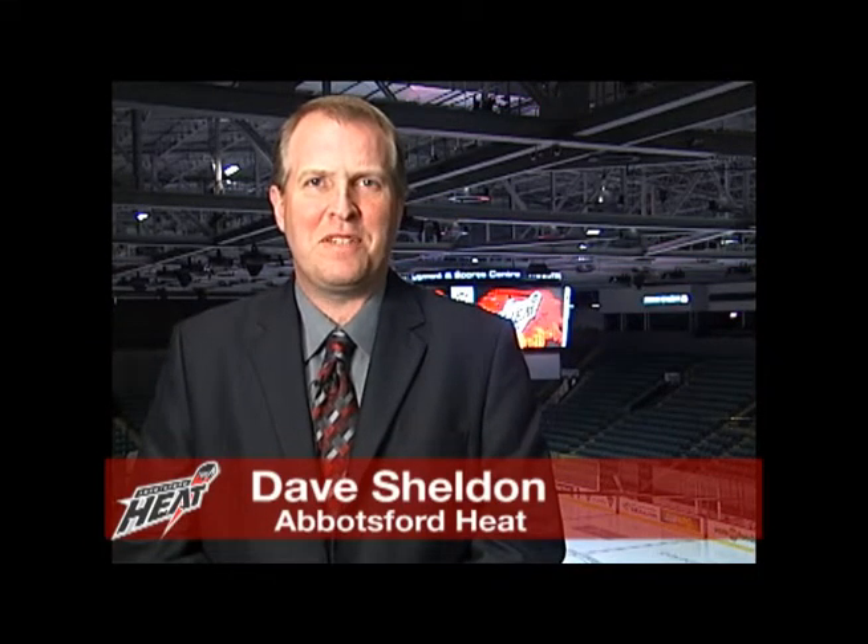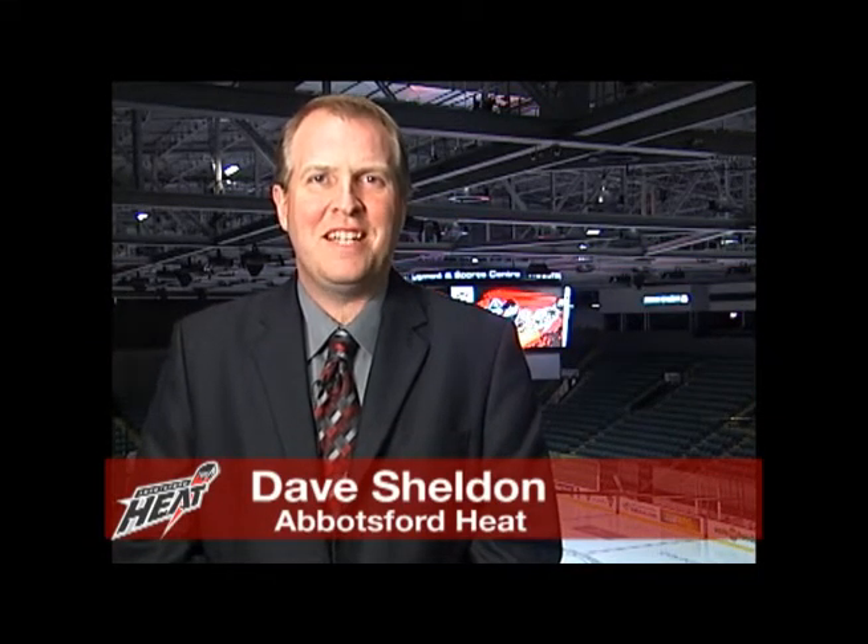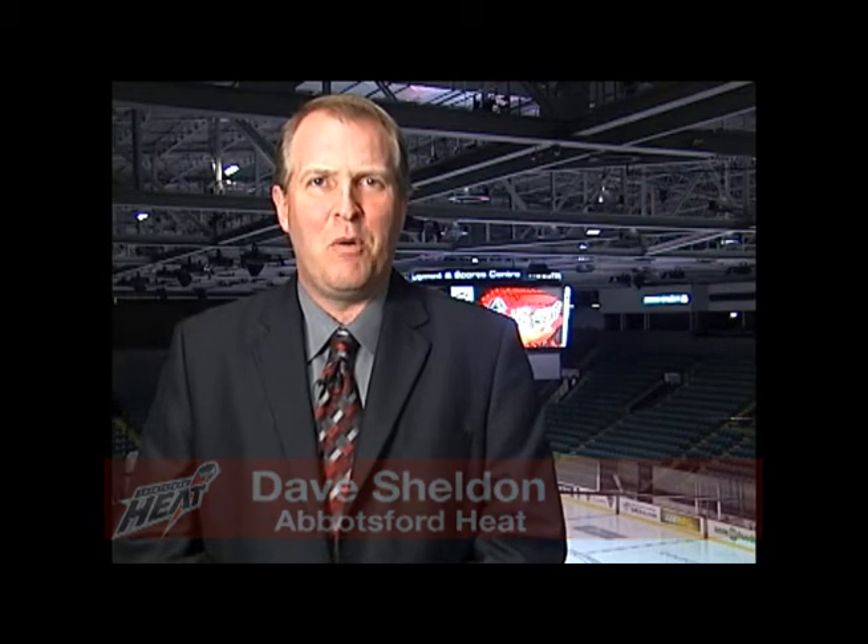Hello hockey fans. Welcome back to the Abbotsford Entertainment and Sports Center for tonight's American Hockey League matchup between the Milwaukee Admirals and your Abbotsford Heat. My name is Dave Sheldon from the Abbotsford Heat, and here are the Honda Way three keys of tonight's game.